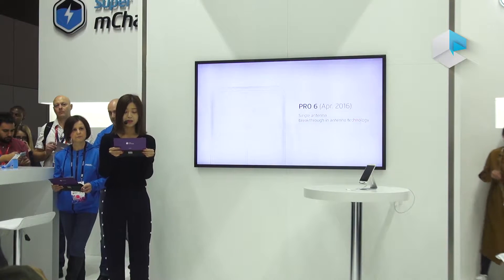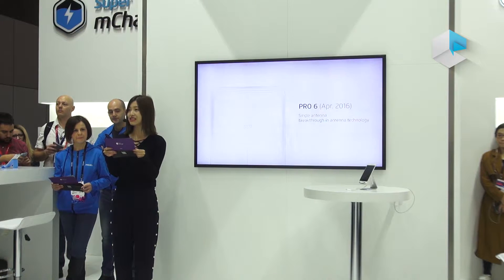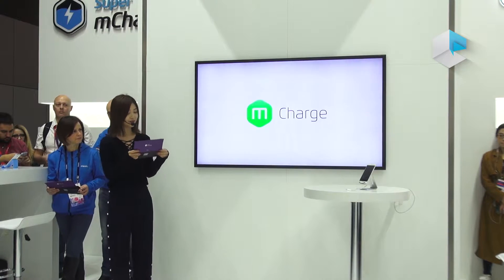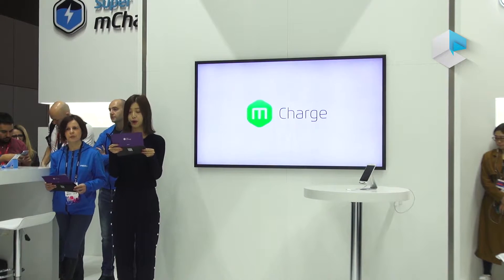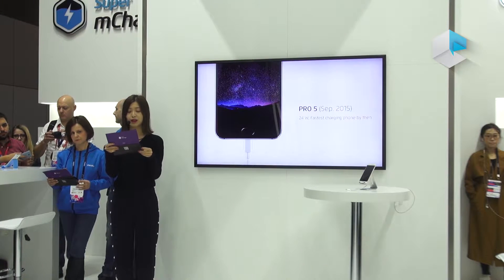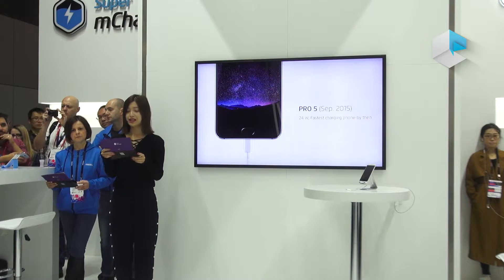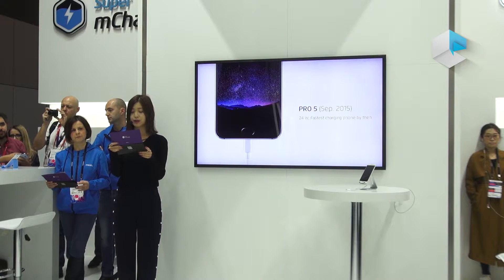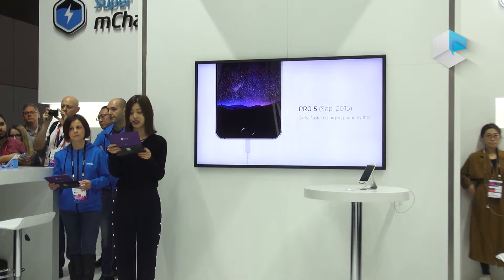The area in which Meizu clearly leads the pack is with its fast-charging technology, M-Charge. We launched the Pro5 equipped with a 24W M-Charge in October 2015, easily supporting products with its amazing recharge speed. Since then, Meizu has started to apply M-Charge to all of our models to ensure the best user experience.